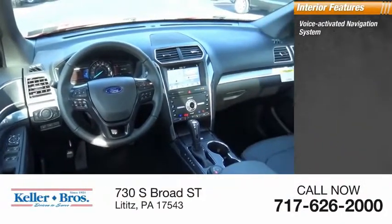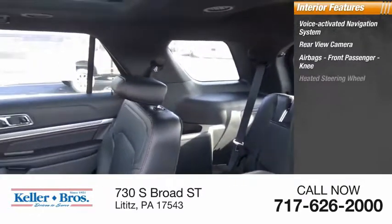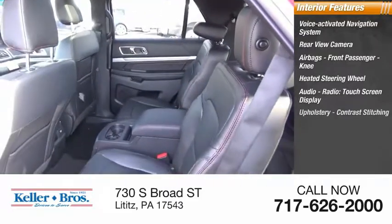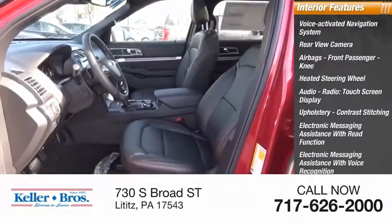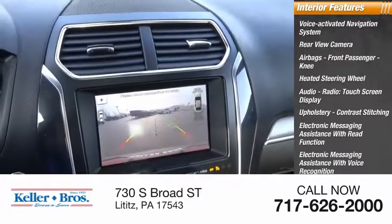Inside you'll find a voice-activated navigation system, rear view camera, airbags, front passenger knee airbag, heated steering wheel, audio radio touchscreen display, upholstery with contrast stitching, electronic messaging assistance with read function and voice recognition, SYNC, satellite communications, and a capless fuel filler system.